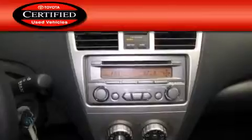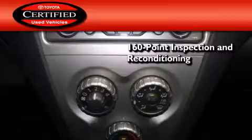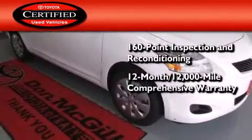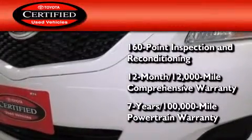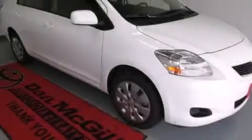Toyota's certification includes a 160-point inspection and an extensive reconditioning process, plus a 12-month 12,000-mile comprehensive warranty and a seven-year 100,000-mile powertrain warranty. Call now to find out how you can own this breathtaking automobile.